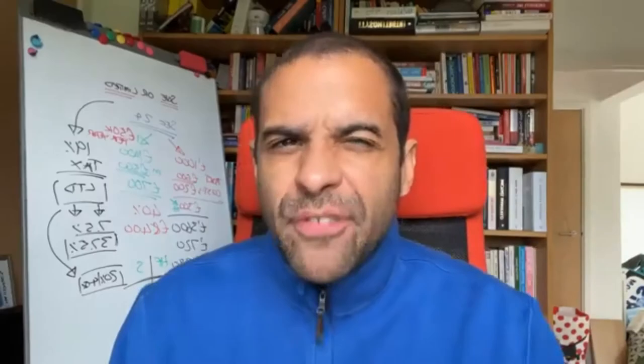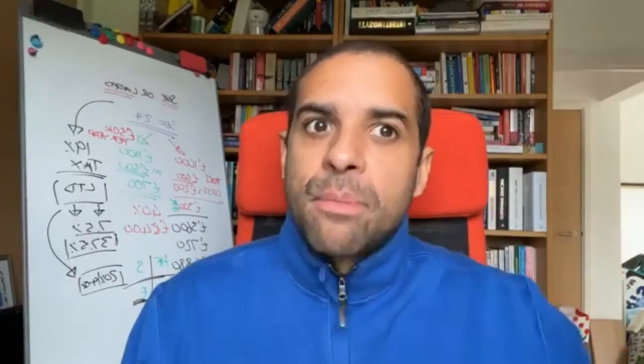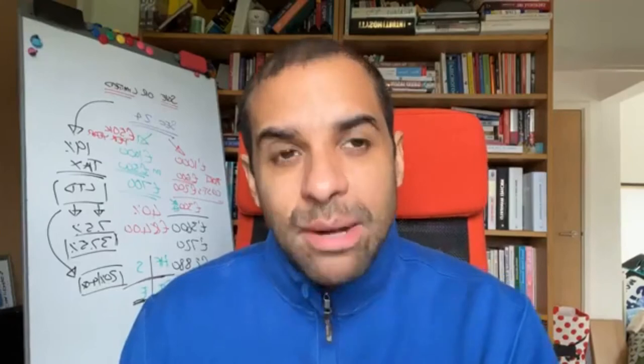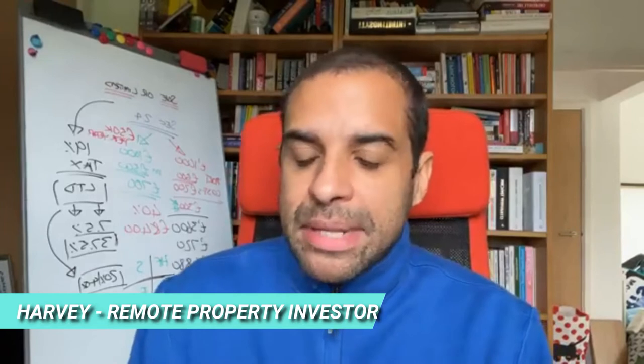There are a few other things you've got to tick the box on first to get a commercial valuation, but the main differentiator comes down to the opinion of the valuer that comes out that day and values your property. I'm Harvey, I'm a real property investor.